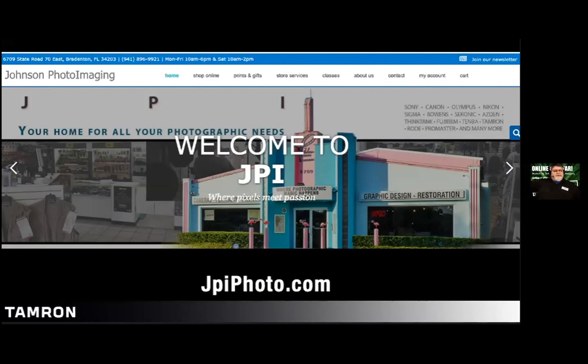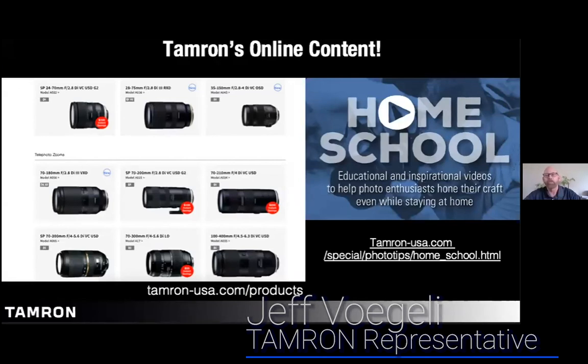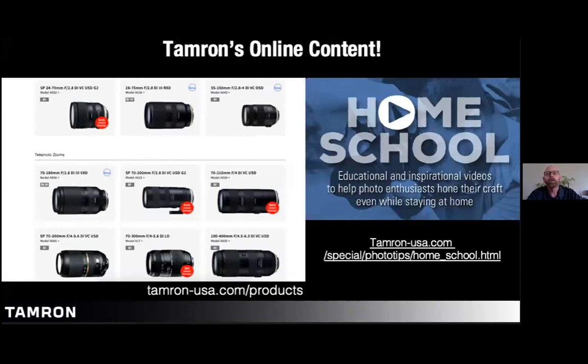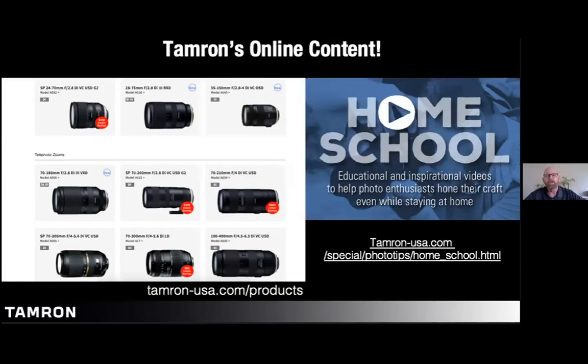I'm ready to pass the reins to Jeff. Hi everybody, welcome, and thanks to Donno, Jillian, and everyone for helping make this happen. You can visit our website at www.tamron-usa.com — go to the section called Homeschool, where we have videos done by our photographers like Jillian and others from all over the country, available to you at no charge.